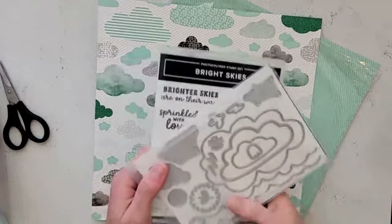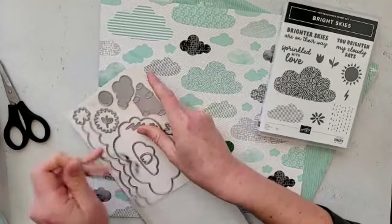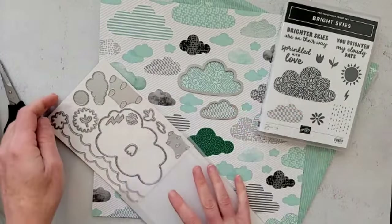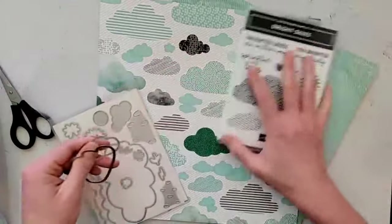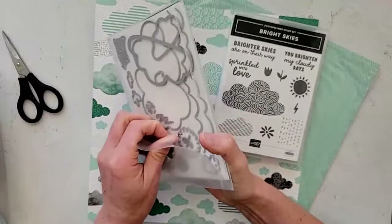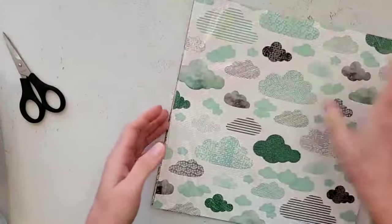The stamp and bundle that coordinates with this paper is the Bright Skies bundle — I shared this on Tuesday, and I'm guessing these dies probably cut out some of these clouds because they look to be really similar shapes. The Bright Skies bundle is just under $50, so you'd need to get one more little accessory to get over $50, and then you can get this pack for free. Gloria says the DSP looks springy — definitely, it's a perfect one to move us from winter to springtime.